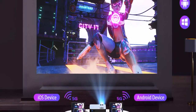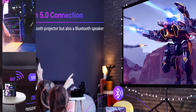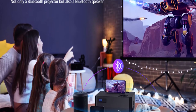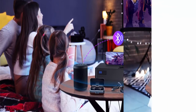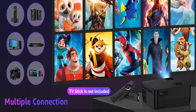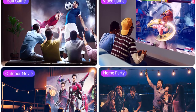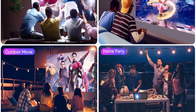Bluetooth 5.0 function and multiple connections. The Rikonia Bluetooth projector adopts the latest Bluetooth 5.0 chip. It can connect to a Bluetooth speaker wirelessly or connect to a phone as a speaker. You can easily wirelessly connect your Bluetooth speakers anytime, anywhere. Built-in dual Hi-Fi stereo speakers and SRS audio system provide high-quality sound, clear tone, and an excellent sound experience.